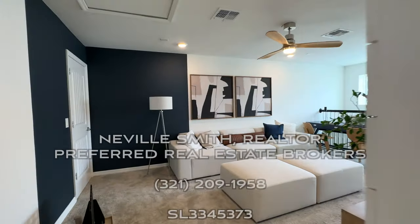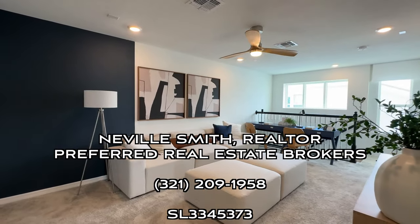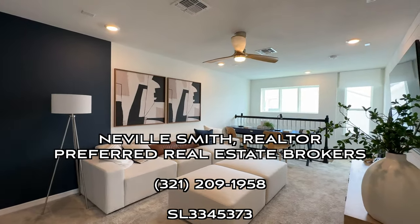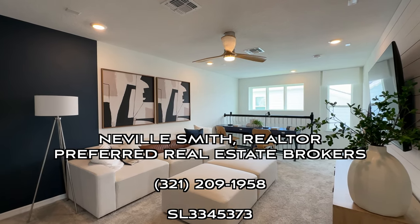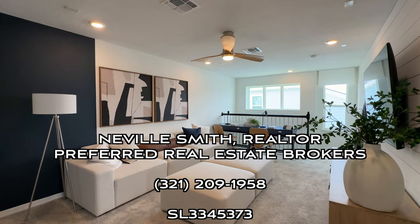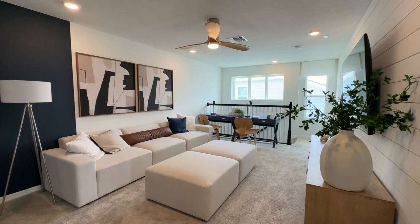My name is Neville Smith. I'm with Preferred Real Estate Brokers here in Central Florida, and I look forward to representing you with your purchase or sale of your home in this area. My number is 321-209-1958. I look forward to talking with you soon — have a good one.